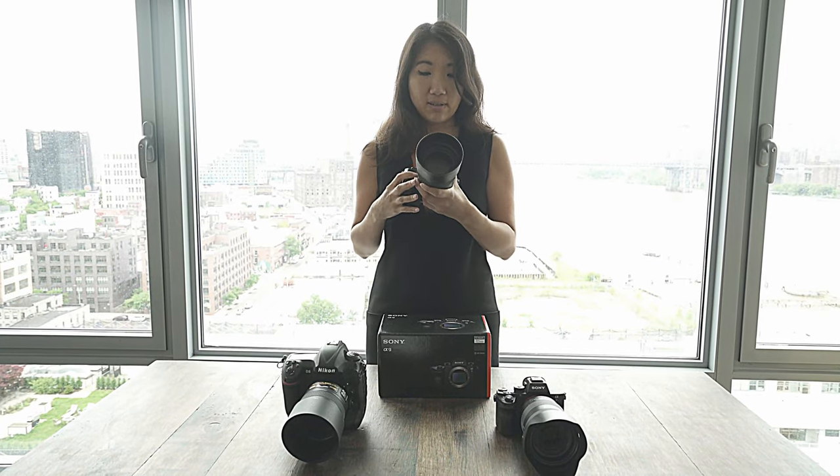The Sony A9, which I love — it's amazing. I basically just took it out of the box after the unboxing video and started using it because there was really no time to look through the manual and check things out.